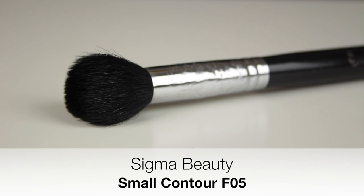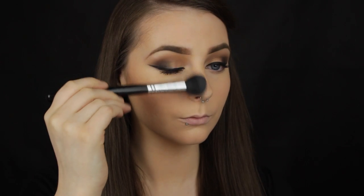For contouring I love the Sigma Small Contour F05 brush. I love this brush because it's small and rounded — it fits perfectly into the hollows of my cheeks so I can define them with ease. You've probably noticed a pattern: my favourite brushes are chosen based on their convenience, shape, and size.